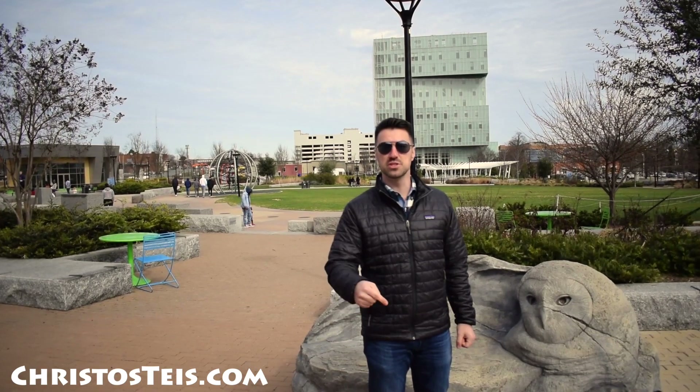Thanks for watching. I'm Christos Teis and I hope you enjoyed this tour of First Ward Park. If you enjoyed this video, hit that subscribe button, make sure to like and comment below, and don't forget to share with your friends. See you next time!